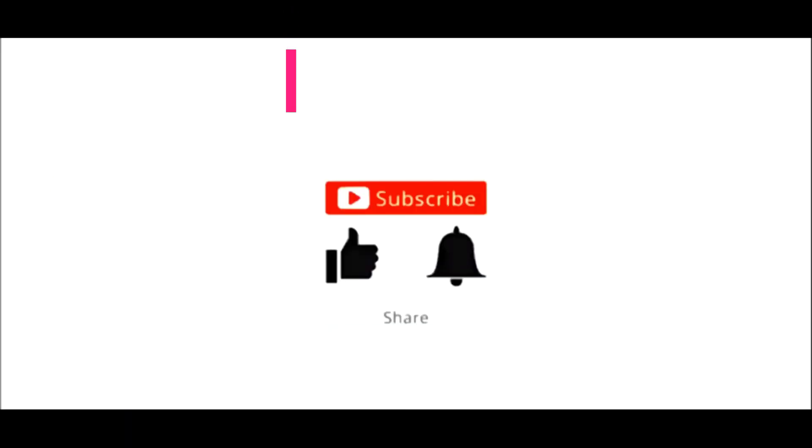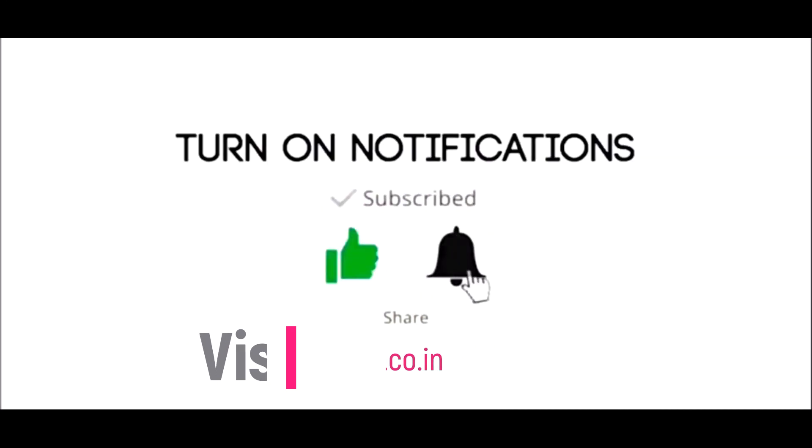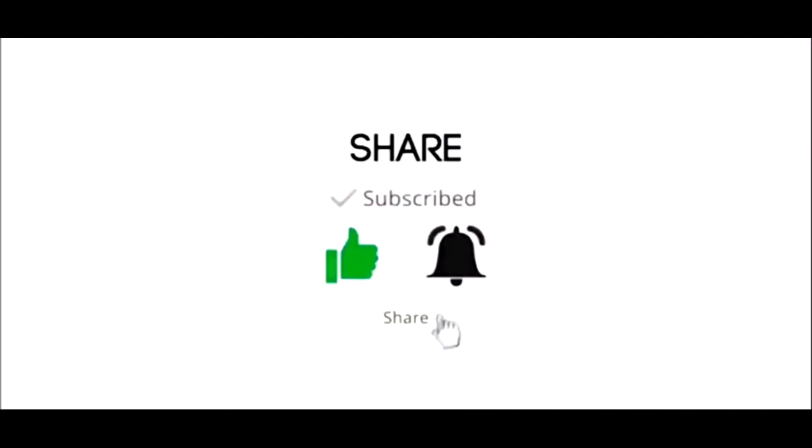For now, please subscribe, like, share, and do not forget to press the bell icon.